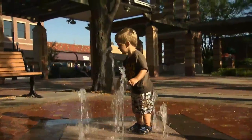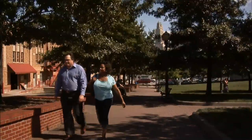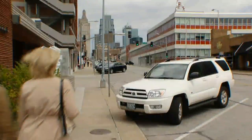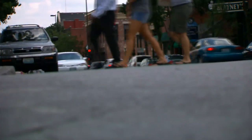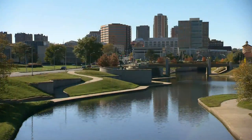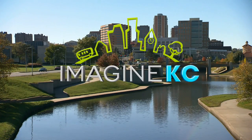As the demographics of our region change, communities recognize that new strategies are required to plan for the future. We'll look at the key characteristics of successful centers and how quality design principles from our past are resurfacing to make this region a more vibrant place. It's all coming up on this episode of Imagine KC.